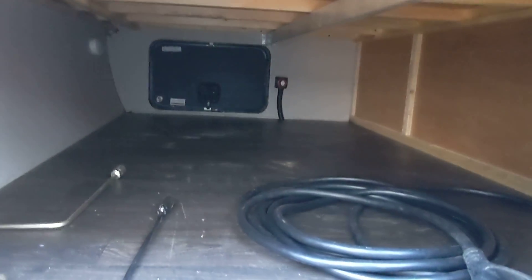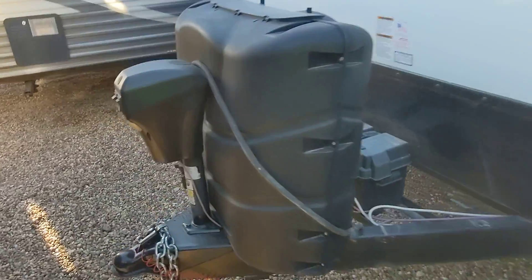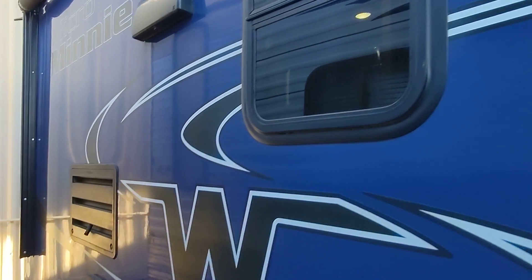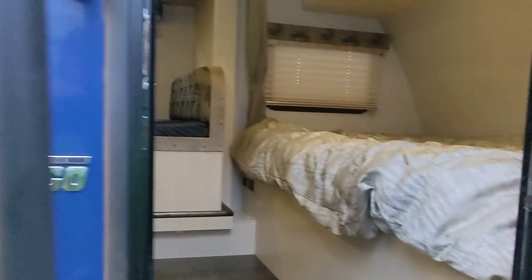It's got the pass-through storage, and of course, being a Winnebago, it's top of the line for quality. It's got an electric tongue jack as well, so you don't have to hand crank. This is a limited-edition color — Winnebago actually stopped doing the high-gloss coat to be more cost-effective, so this is one of the few out there that still has it.